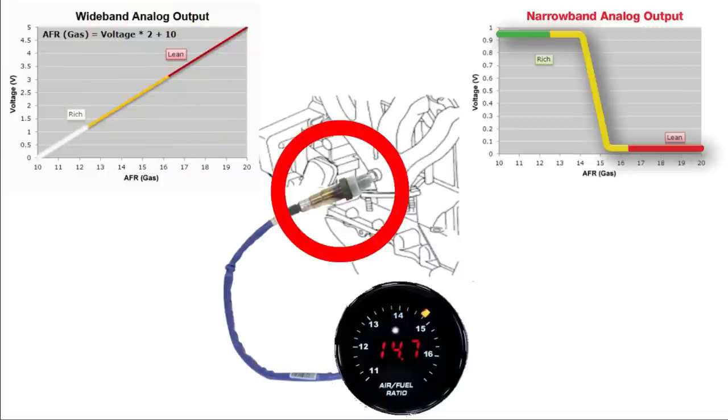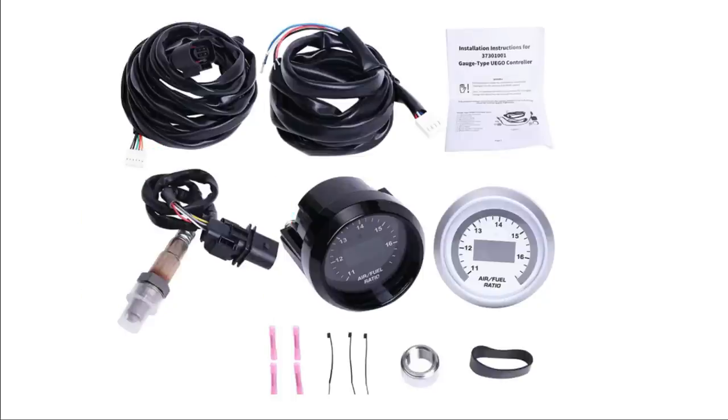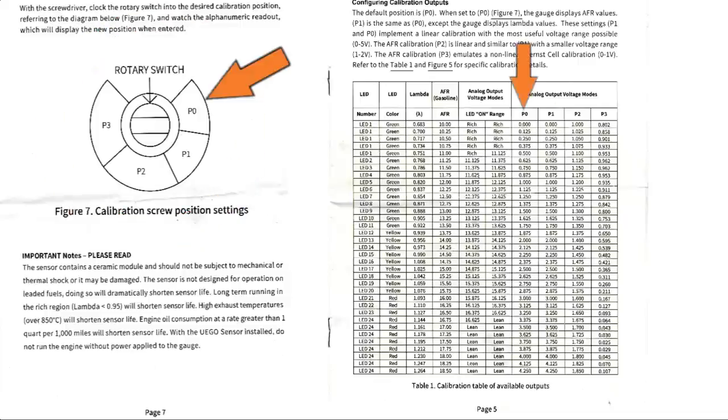This wideband sensor we're using for initial testing comes in a super cheap kit from the jungle site. This cheapo kit is of questionable quality in more ways than one. Looking at the instructions, we can see the output signal can be configured four different ways.